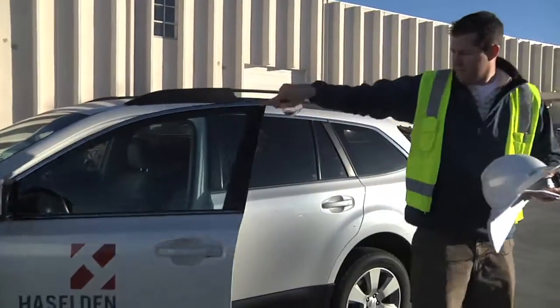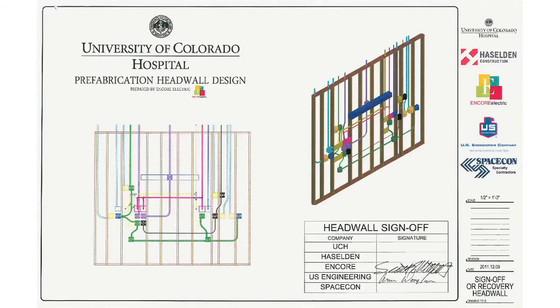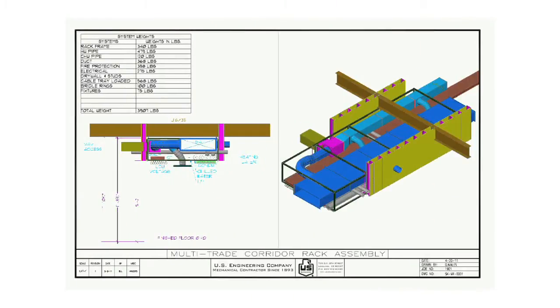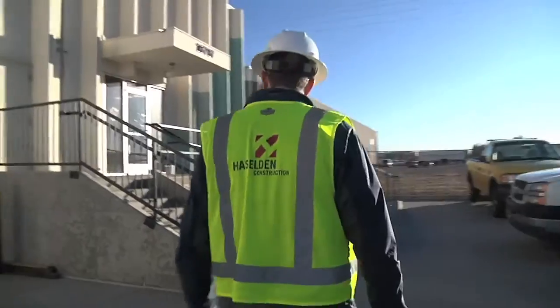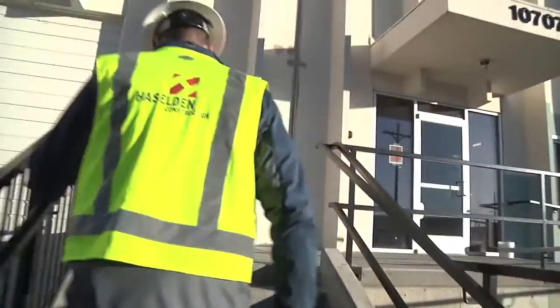We're standing outside Hazelden's fifty-thousand-square-foot prefabrication warehouse, where we're constructing three hundred headwalls, one hundred forty-four bathrooms, and over two thousand linear feet of corridors. Let's take a look inside. The best way to meet the difficult project schedule was to look into prefabrication.